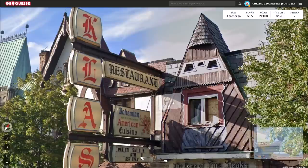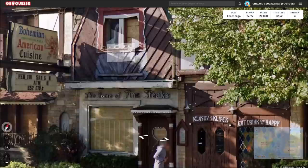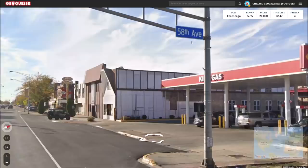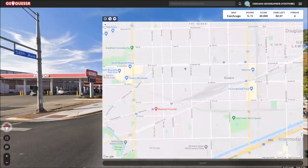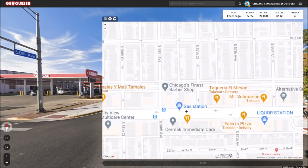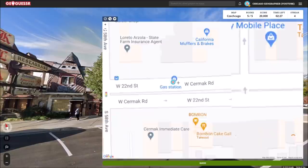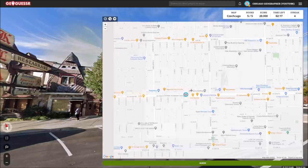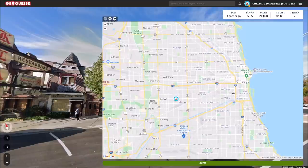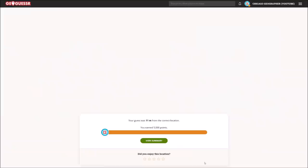The final round puts us in front of a restaurant — Bohemian American Cuisine, the home of fine steaks. That sounds really good. We're at 58th and Cermak once again. The street signs indicate we're not in Chicago, so we should be in Cicero or Berwyn or something. There's 58th, there's Cermak — we should be about there. Once again on Cermak Road, just reassuring the Czech influence of this corridor of city suburbs. We get another 5,000 points to end that challenge — another 25,000 points total.